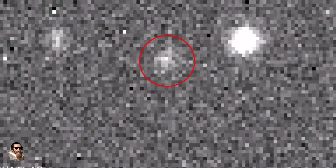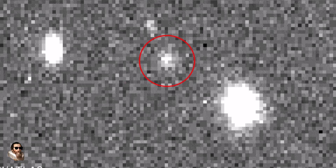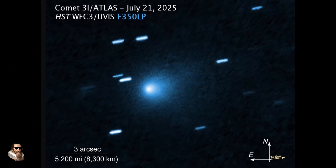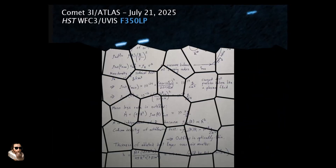This comet looks back to front, is creating its own light source, and is shedding material towards the sun, as if it is performing a braking manoeuvre. What is this interstellar object, 3I Atlas?